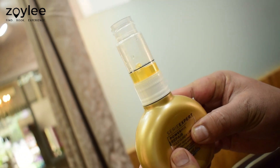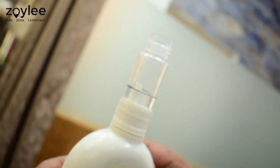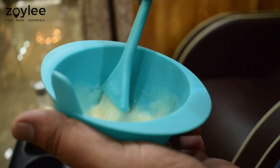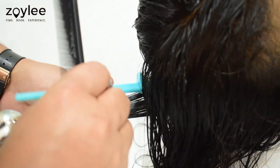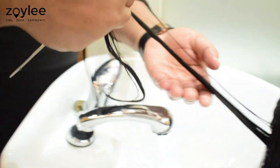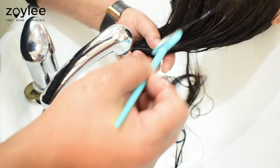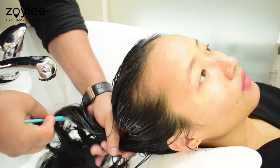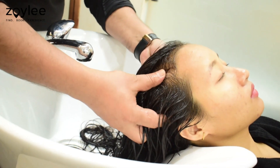They are using Power Mix and Power Mix Base — you can see the final products after they're mixed together. Then they applied it on my tresses very nicely so that not a single strand was left untreated.